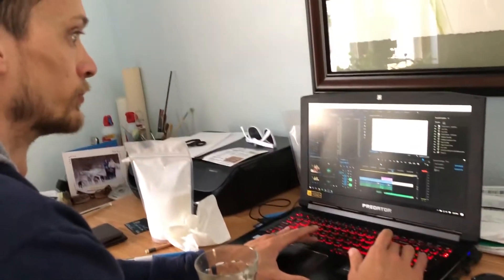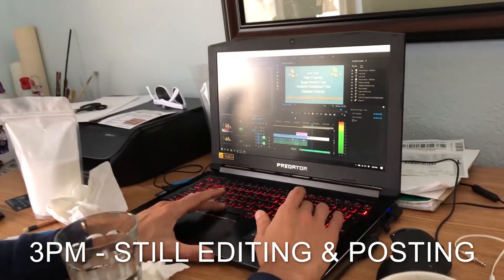Now I'm going to edit our new eat cake on keto video, and Matt is working on putting the new products on Amazon. It is almost three o'clock and we're still editing.